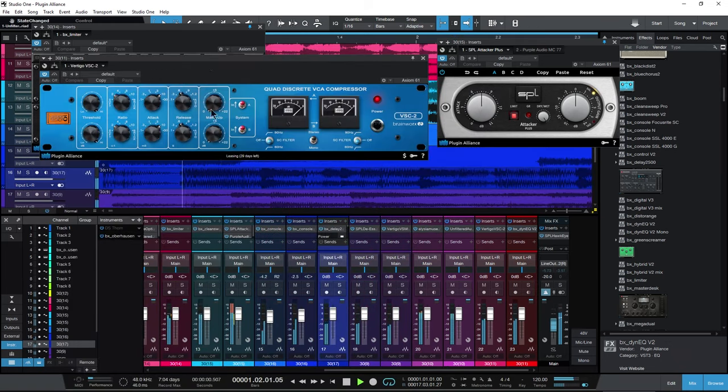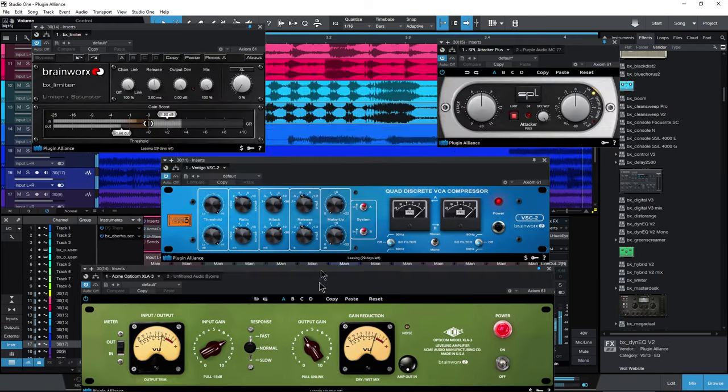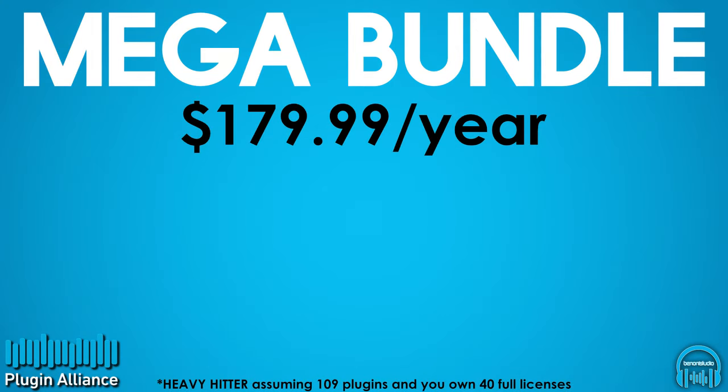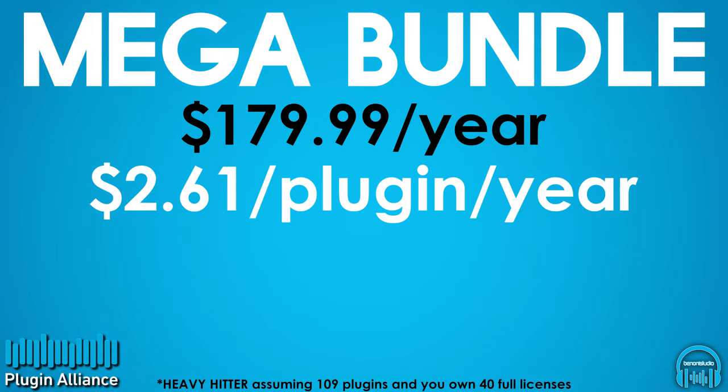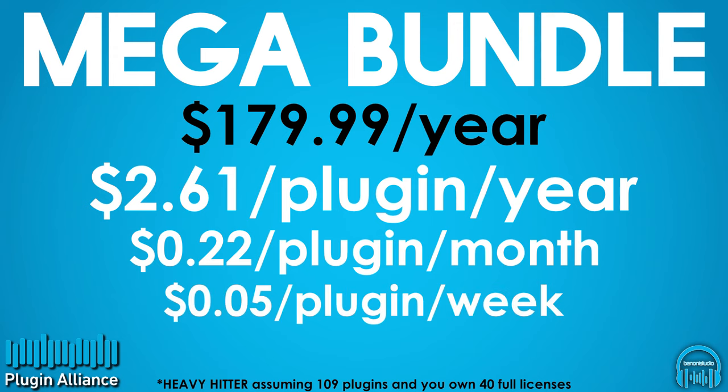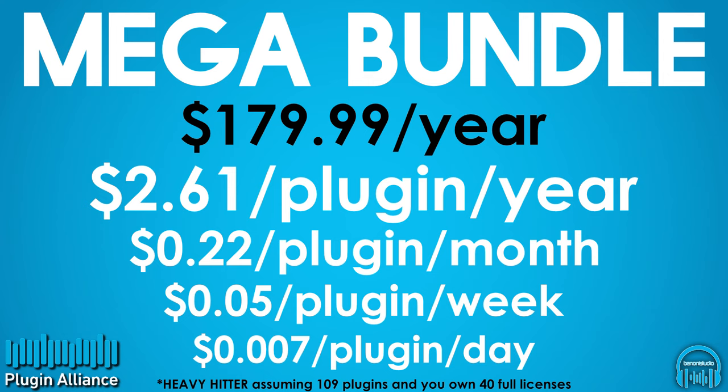If we instead assume access to an additional 69 plugins, and not the full 109, our prices would look like this. At a heavy hitter price of $2.59 per plugin per year, or about $0.26 per plugin per month, or $0.05 per plugin per week, or under $0.01 per plugin per day.